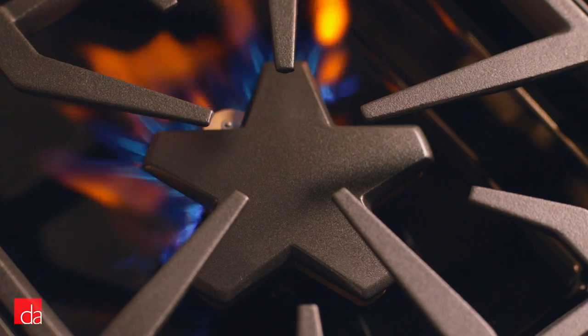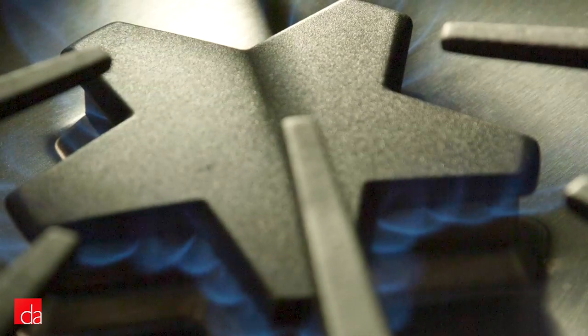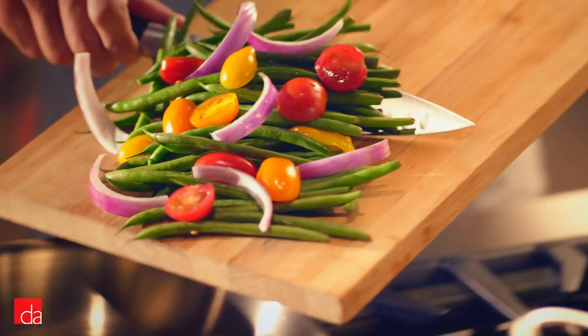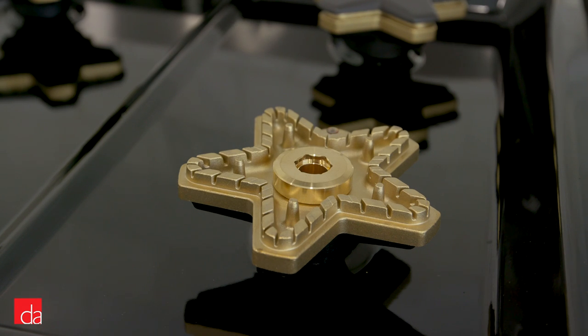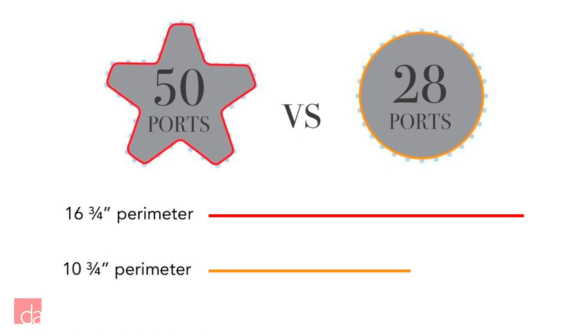Thermador ranges are known for their exclusive, patented star-shaped burners designed to cover 56% more surface area of your pots and pans than traditional circular burners, allowing for better flame distribution and fewer cold spots — ideal for any pan size. The star burner's coverage area allows for more ports and more heat distribution: up to 50 flame ports compared to only 28 on a conventional burner. Measuring the perimeter, the star burner is 16¾ inches compared to an average 10¾ inches, giving Thermador the most heat coverage overall.